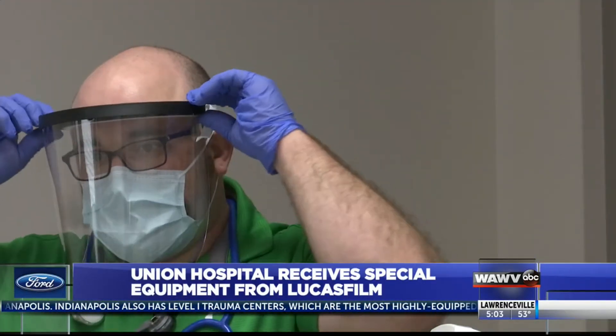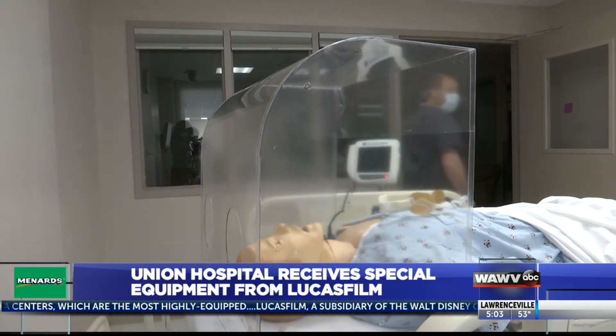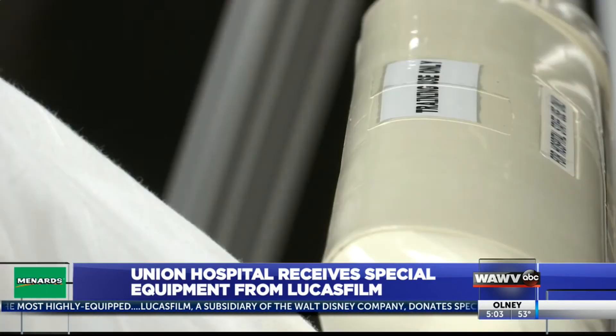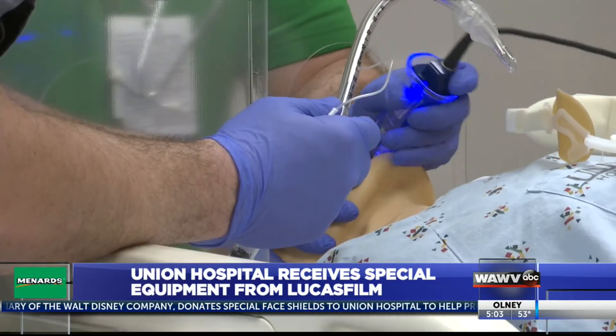The company famous for Star Wars movies is making a difference for frontline workers at Union Hospital. Lucasfilm, a subsidiary of Walt Disney Company, created special face shields using a 3D printer. They protect staff from possible exposure to COVID-19 as they use a tube to get a patient on a ventilator.